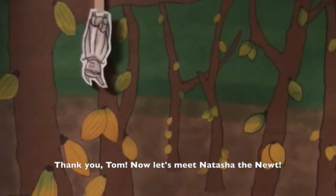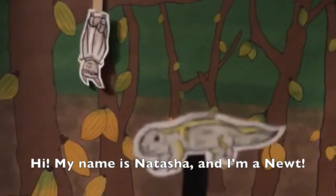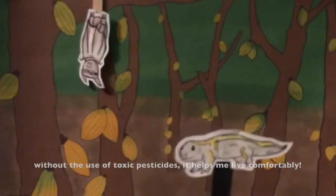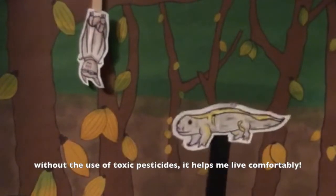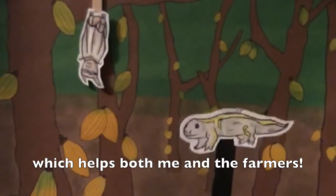Thank you, Tom. Now let's meet Natasha the newt. Hi, my name is Natasha and I'm a newt. I eat insects, so when farmers grow cocoa on shady farms without the use of toxic pesticides, it helps me live comfortably. I can eat insects that would otherwise harm the crops, which helps both me and the farmers.